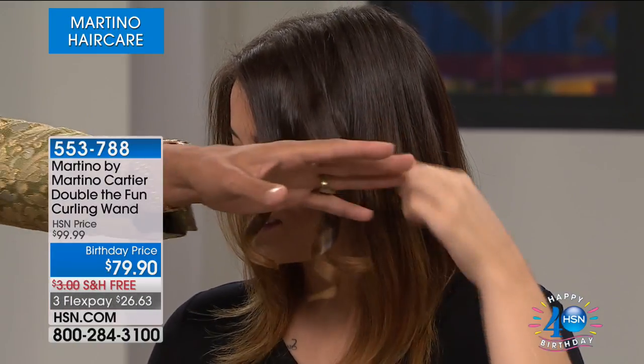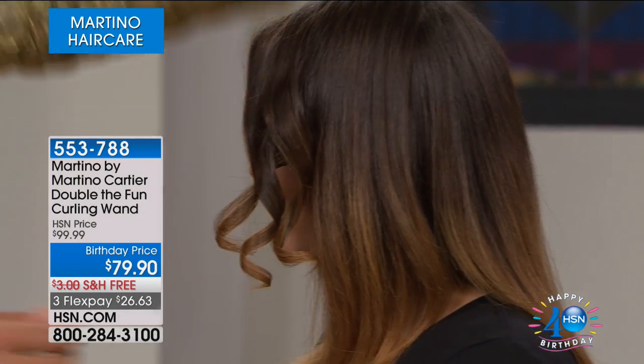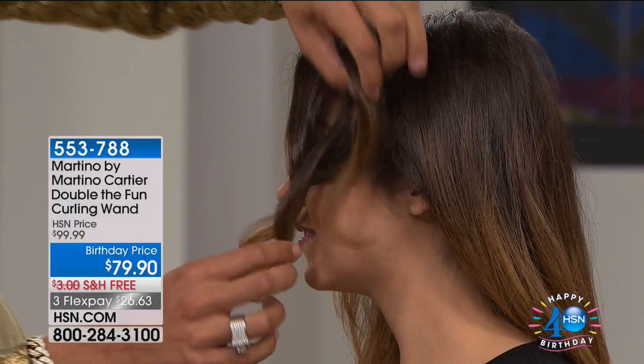Look at that — beautiful! Let go of that, let them see it. Let it cool down, too. Whether she turns left or she turns right, she just did that on her own. Beautiful, soft, bouncy curls, no hairspray.